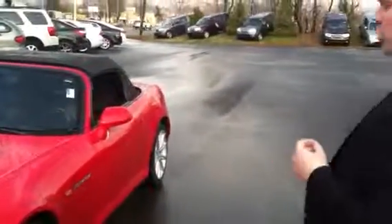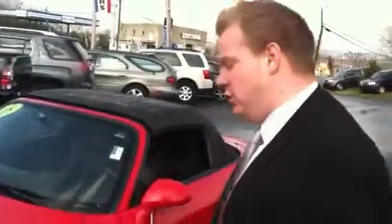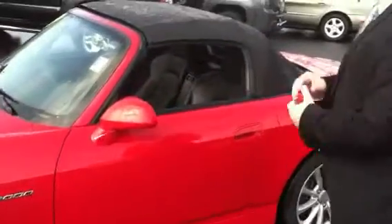Today we have something very unique — a 2008 Honda S2000. Very, very rare vehicle. For those of you who are looking for a nice two-seater sports car, this would be the answer.